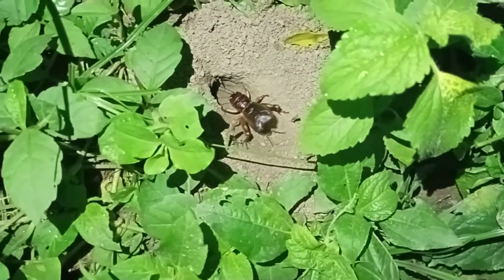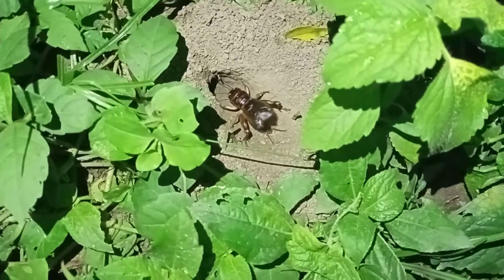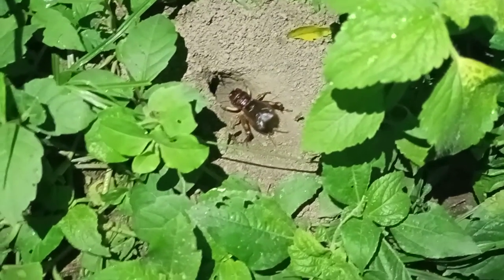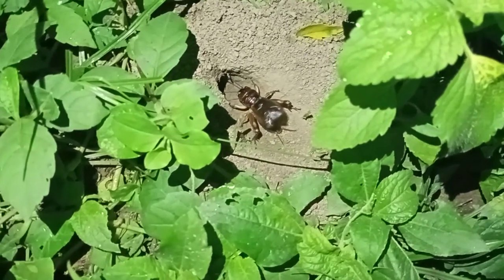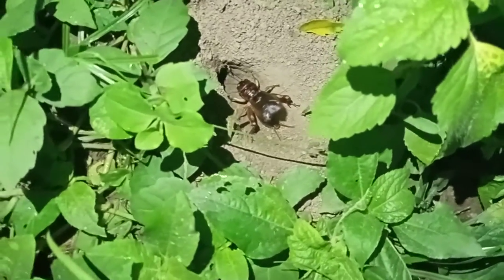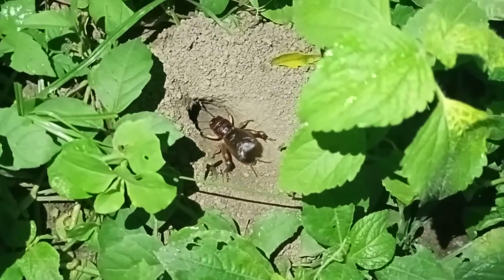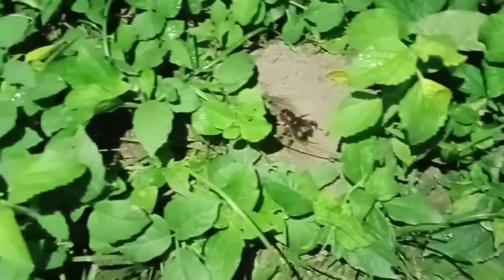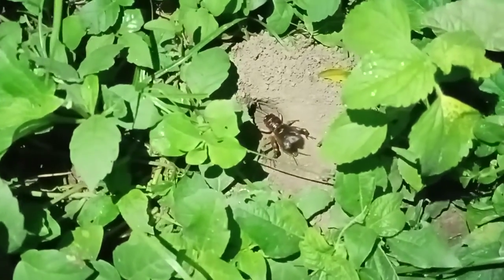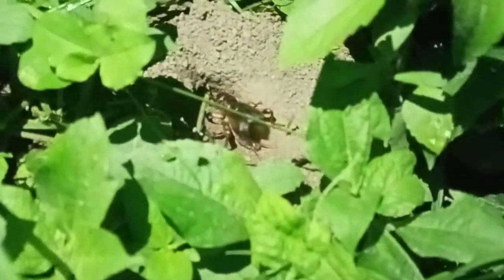Above their forewing there is a sound producing organ called stridulatory organ. By this stridulatory organ they can produce the sound. You can see the beautiful mechanism of sound production.